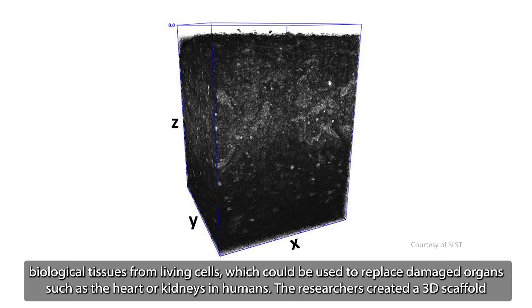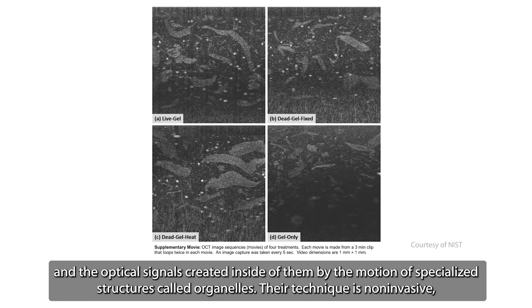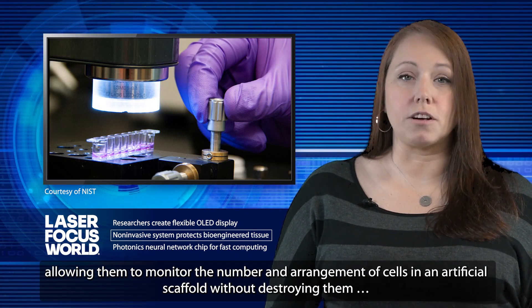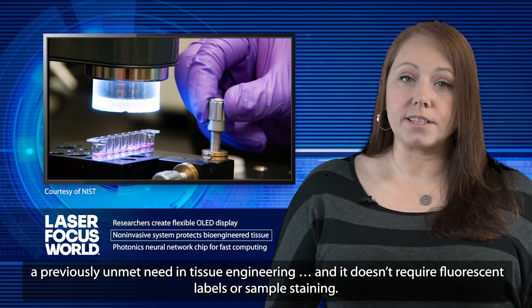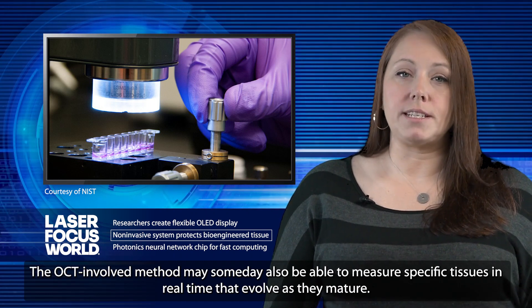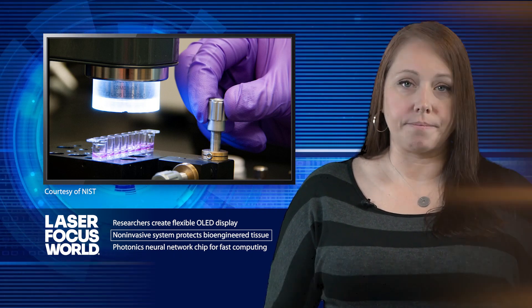The team says this is a crucial capability when manufacturing biological tissues from living cells, which could be used to replace damaged organs such as the heart or kidneys. They used optical coherence tomography, or OCT, a non-invasive imaging technique to detect live cells and the optical signals created inside them by the motion of specialized structures called organelles. Their technique allows monitoring of the number and arrangement of cells in an artificial scaffold without destroying them — a previously unmet need in tissue engineering — and it doesn't require fluorescent labels or sample staining. The OCT-based method may someday also be able to measure specific tissues in real-time as they mature.